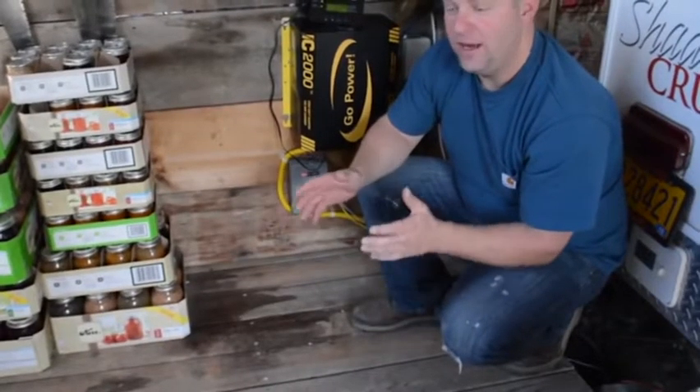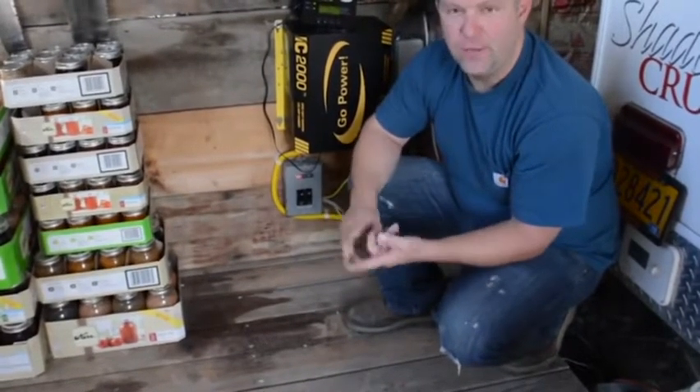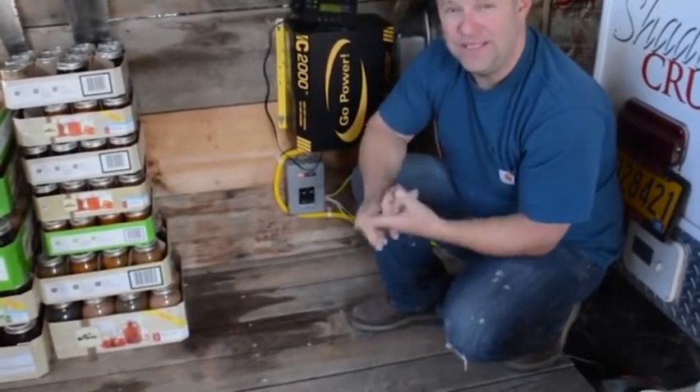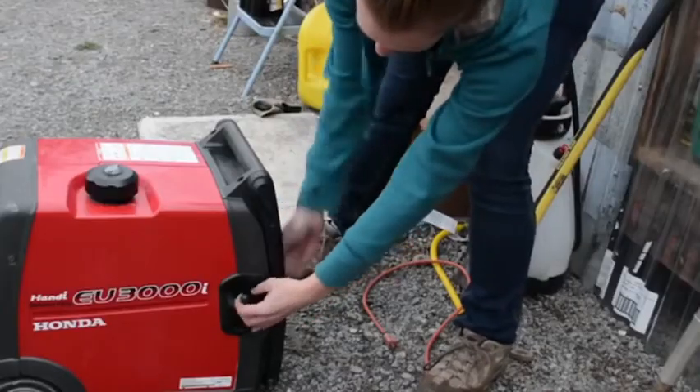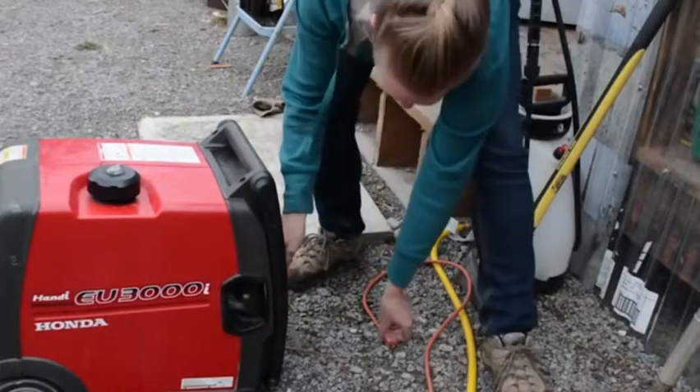One of the biggest challenges we ran into right away when we arrived on our off-grid property was two things. One, power. Everything takes power. We started with a generator and that's really good for on-demand power, but it's not so good for things that take continuous power.